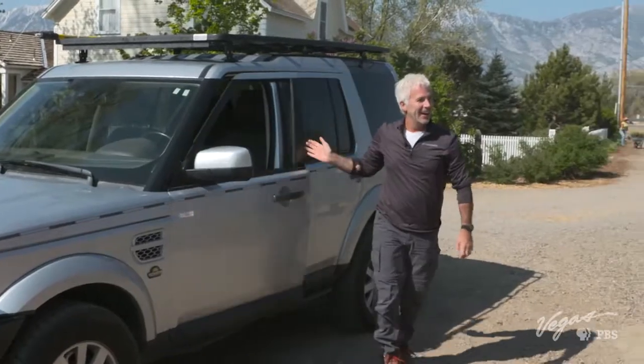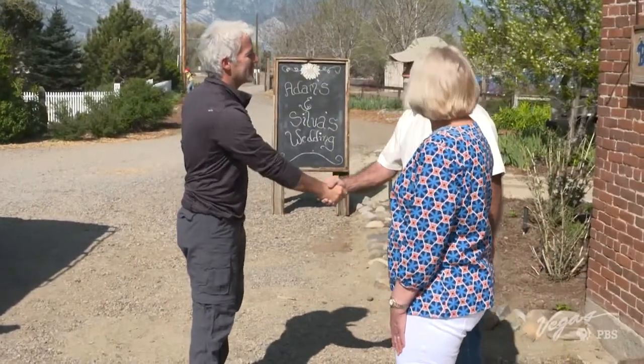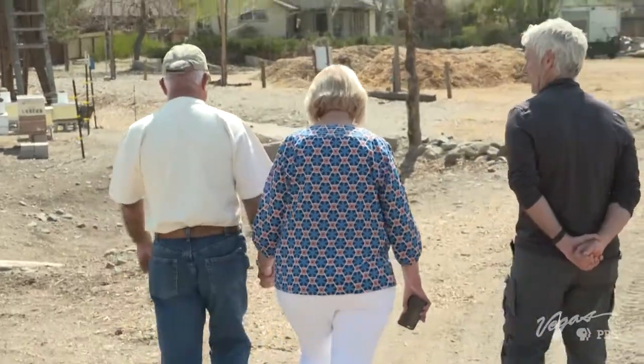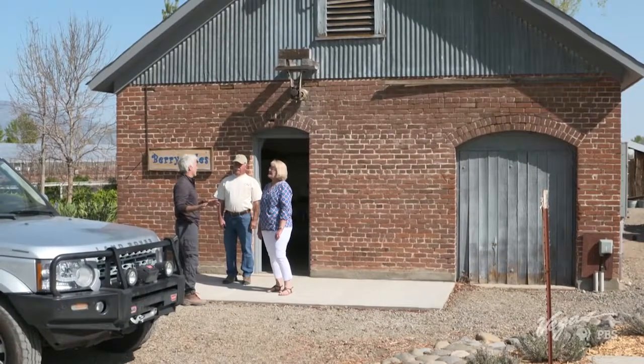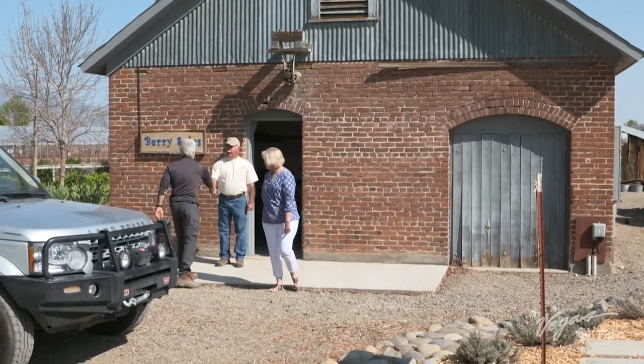Diana, nice to see you. Welcome to our Berry Farm. Meet Jack and Diana Jacobs, the owners of this little piece of heaven since 2002. I saw the barn — I gotta take a look at that first. I'd love to. Let's go do it. Jack, I'll see you in just a minute. We'll talk berries.